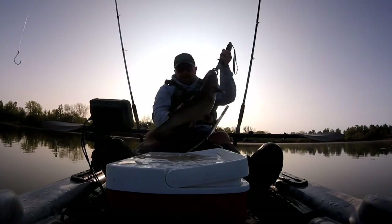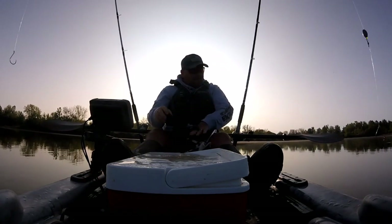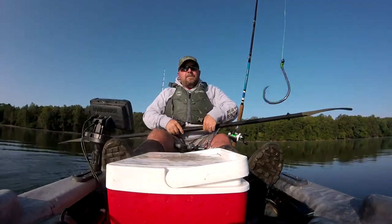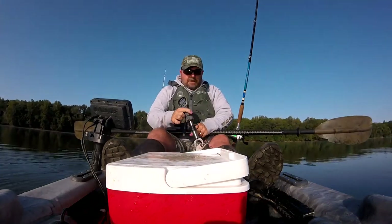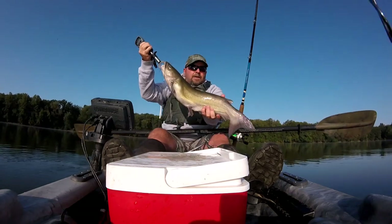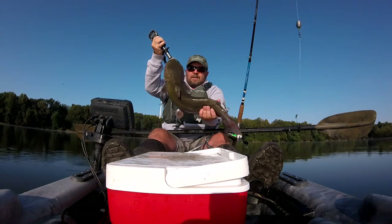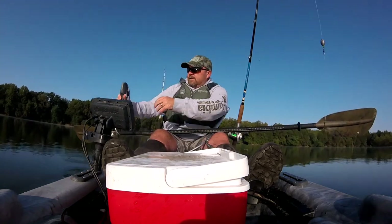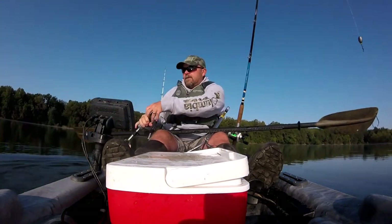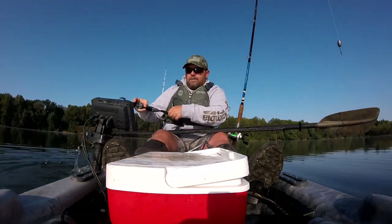The sun's behind me — let's turn around so you guys can see it better. Got that sun in front of us now. Hold this up so you guys can see it. There he is right there. Not too bad. Let's get him back in the water — he's been out long enough. There he goes.